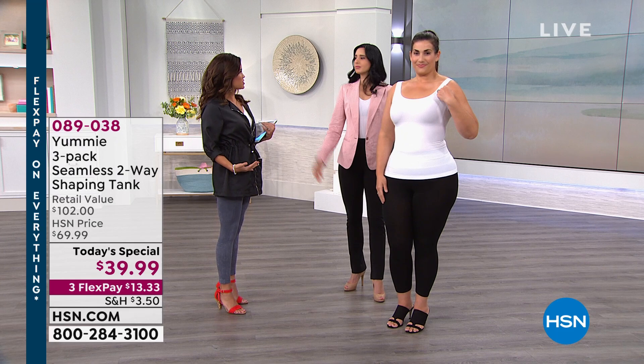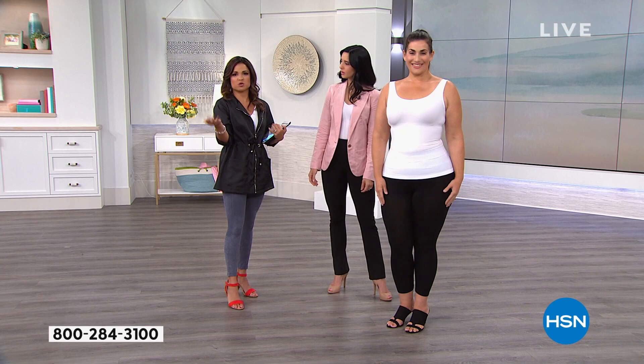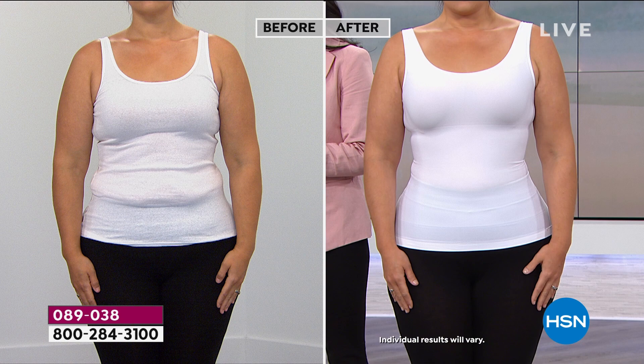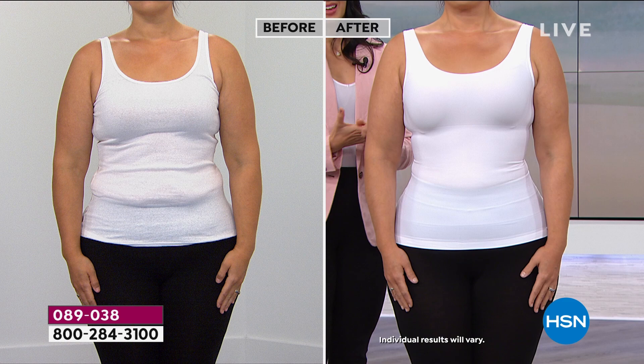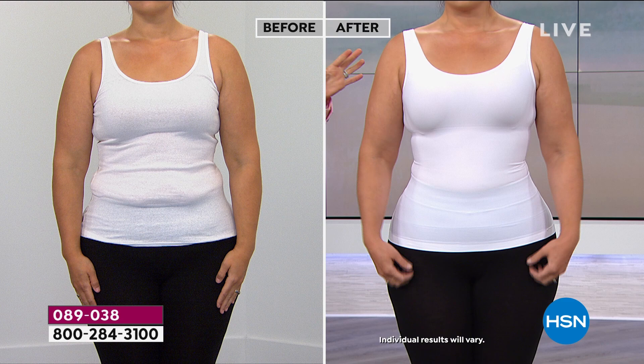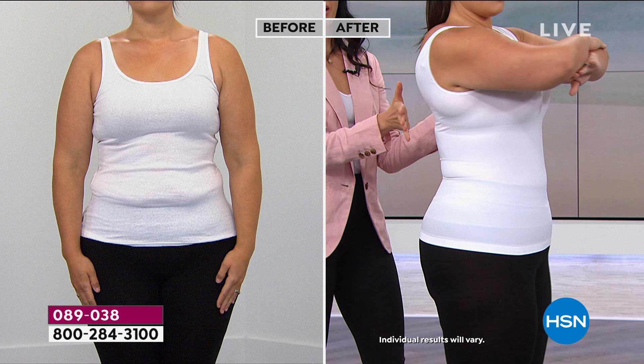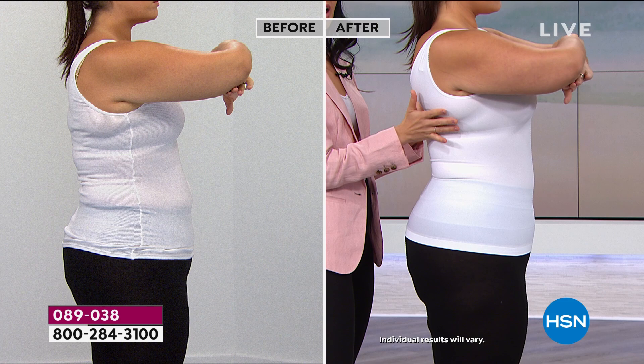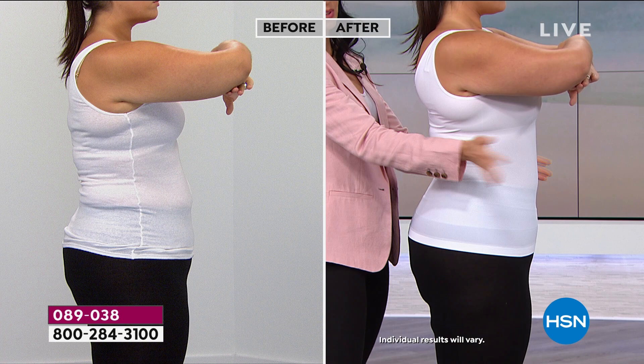So many of us can relate to the before — you just throw on any tank and leggings and you're pushing things up and out and around. You'd be pulling your shirt down constantly, layering to hide it, feeling self-conscious. Then look at the after — it's like a different person. Nothing else changed: same leggings, same person. We've smoothed out the back — and even though there's no shapewear there, we upped the spandex in that area all the way around without a seam, so you get that pulled-up, smooth feeling.